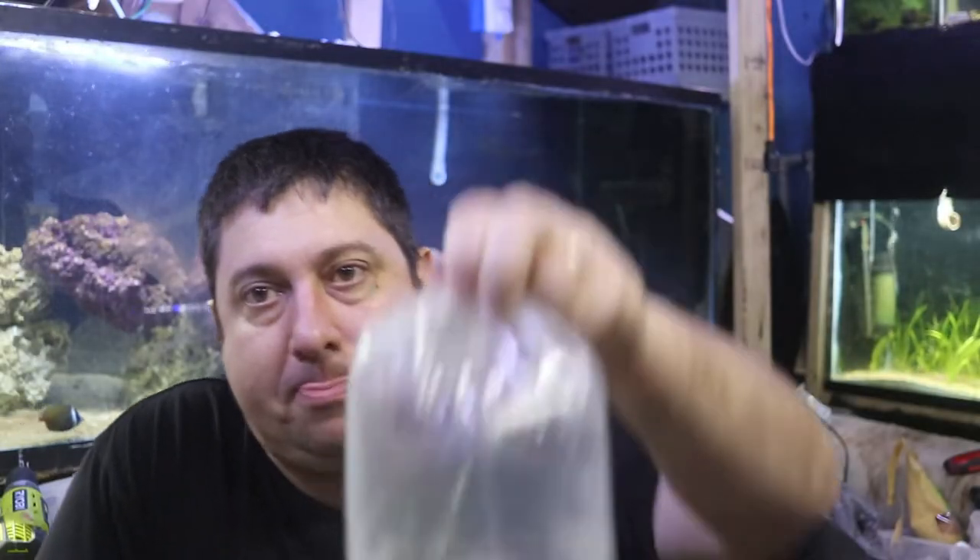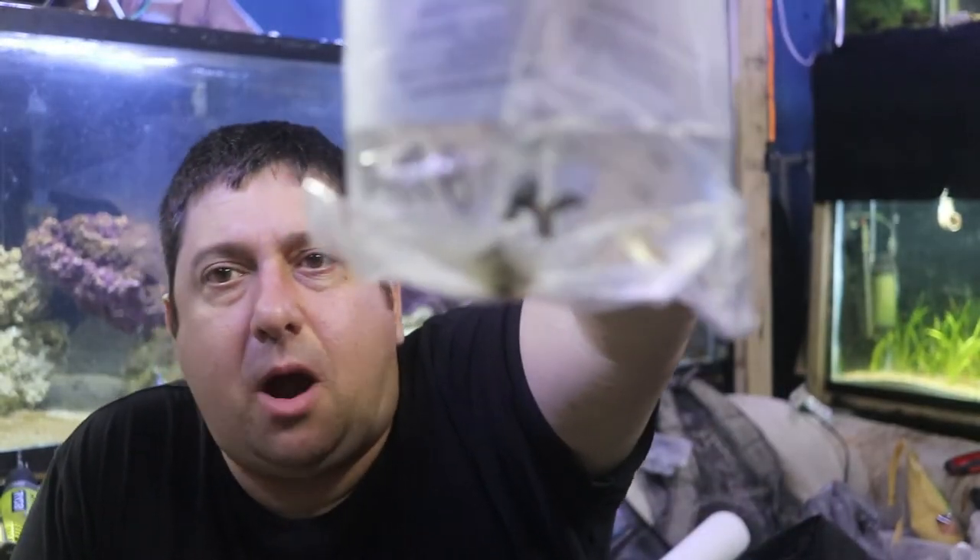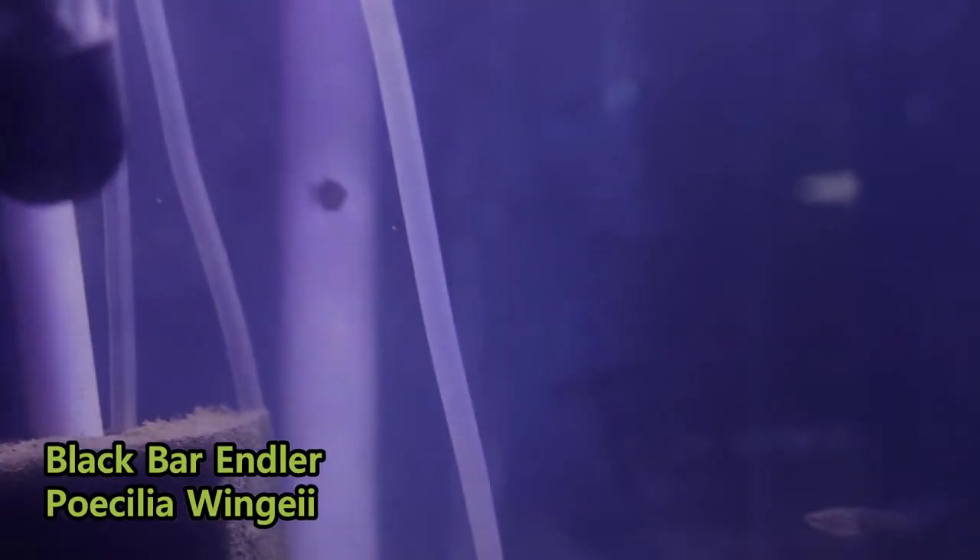I want to go ahead and unbox the fish we picked up tonight and show you what we got. The first fish we got here is some black bar endlers. I'm definitely excited to add this strain of endlers to the other strains of endlers that we are already breeding in the Fish Tank Barn. Next is a group of crebenzis.